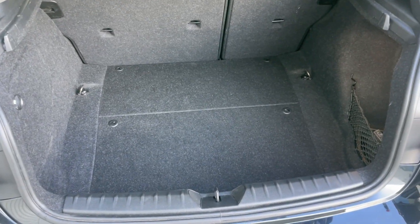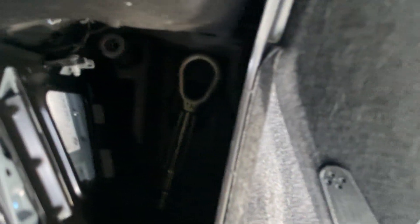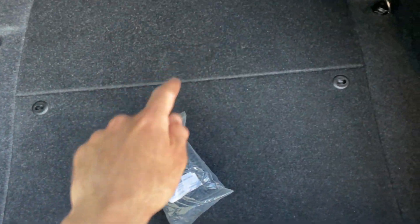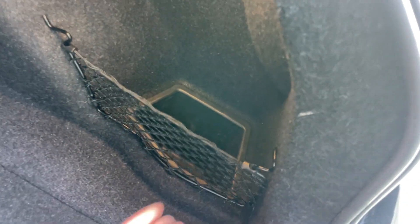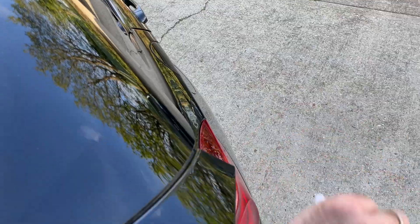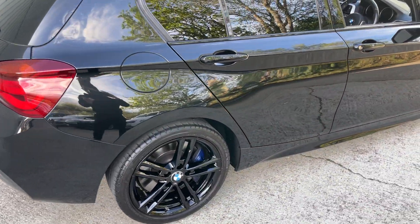We offer part exchange as well as finance with rates starting from just 9.9% APR depending on your credit score. There's a towing eye down there. We've also got a luggage net — you can secure that to the boot floor to keep items from rolling around, which is quite handy. The battery is located underneath here and it's all looking nice and dry underneath, as you'd expect.